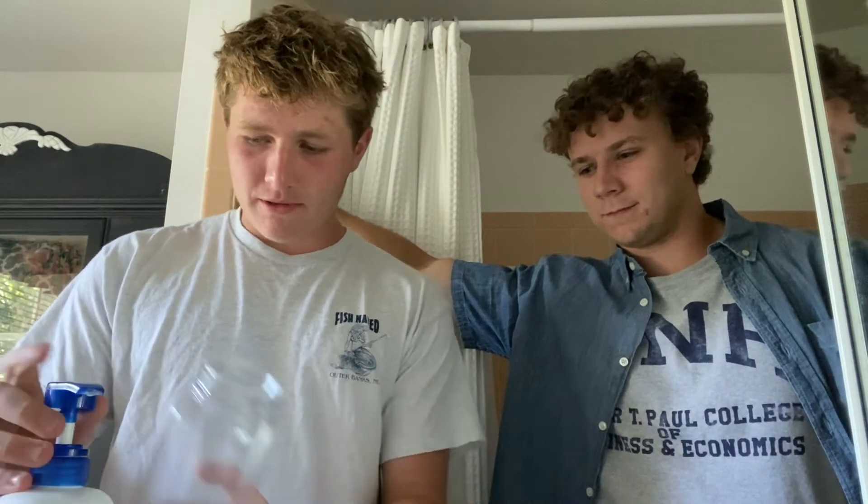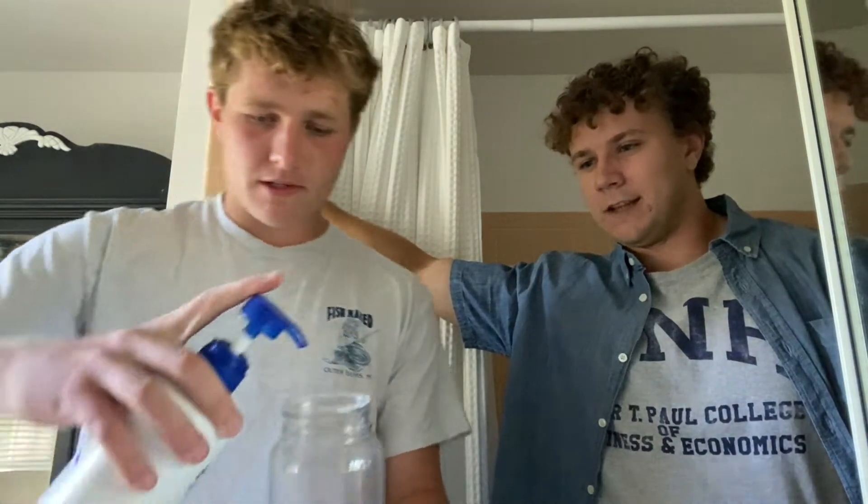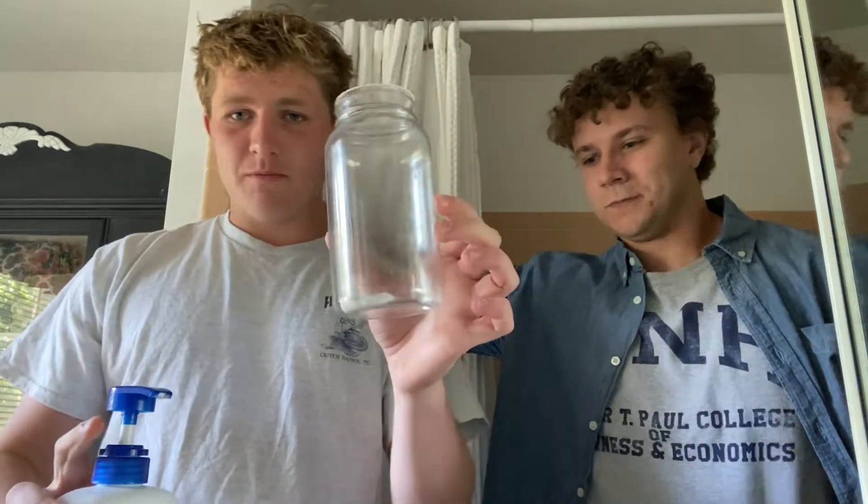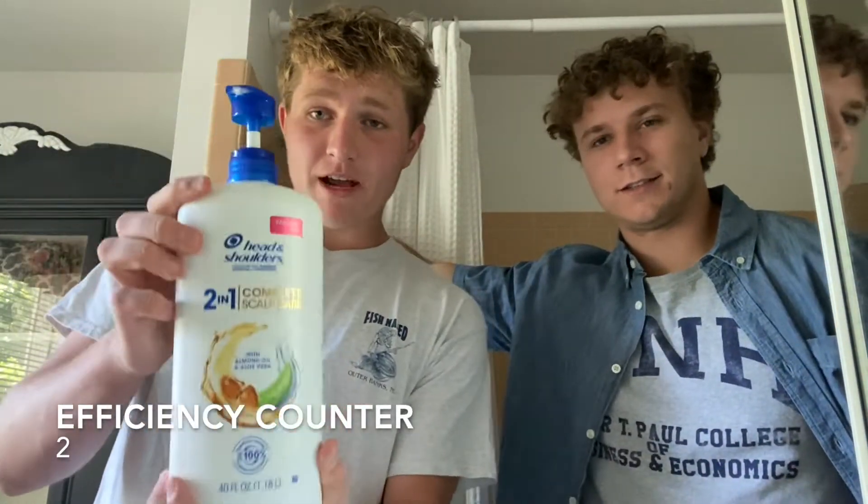We'll start with a pump of this. This stuff is already two-in-one — this is a good place to start. We're at two. Would you like to show them what this is? This is two-in-one. Head and Shoulders — conditioner and shampoo.